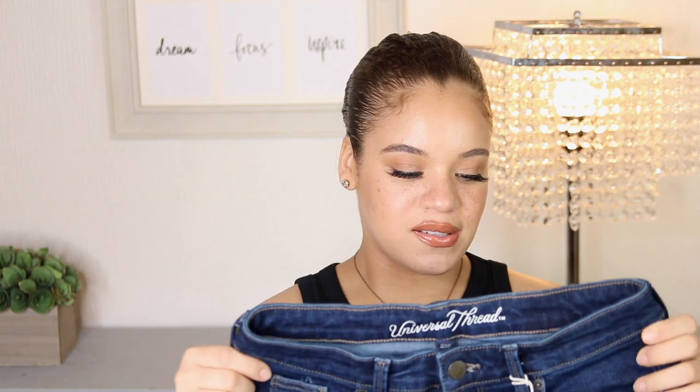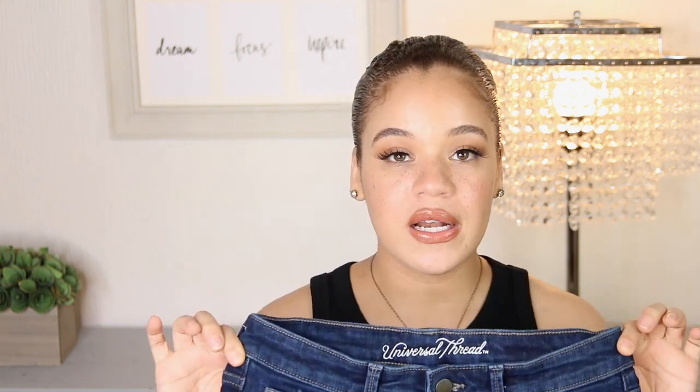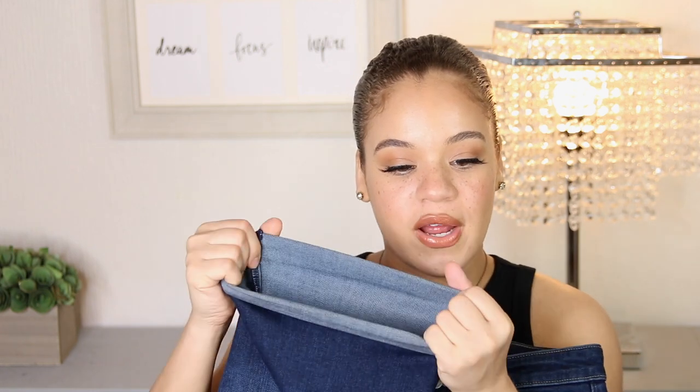If you have a bigger butt, smaller waist, or big thighs, these have great stretch in the thigh area so you won't get that protruding thigh situation. I also love that these come in plus sizes — my mom is a plus-size queen and I actually picked her up a pair because I love them so much. They also come in a lighter wash, which is nice. Highly recommend checking out these shorts, especially if you prefer Bermudas over shorts.